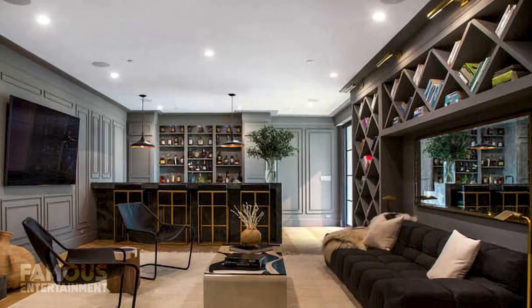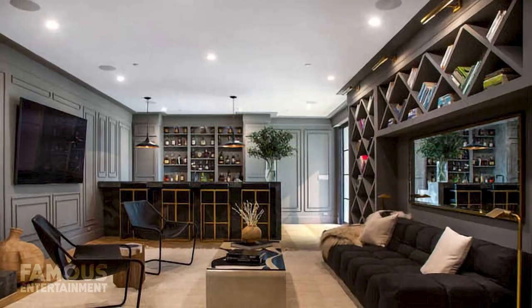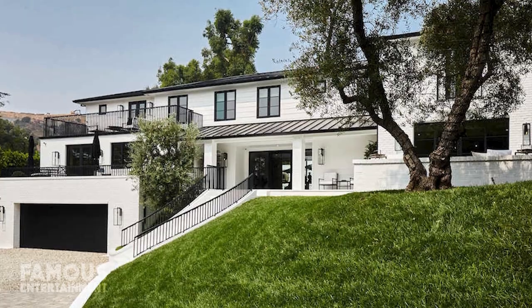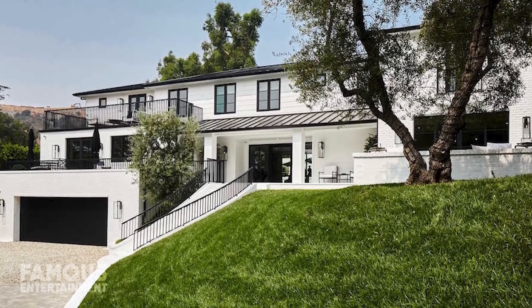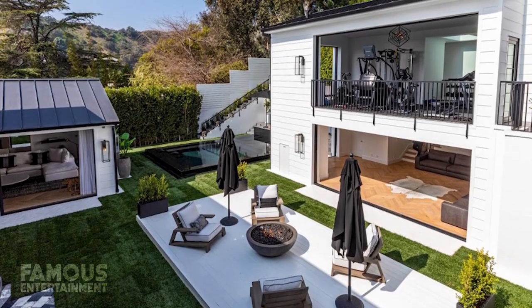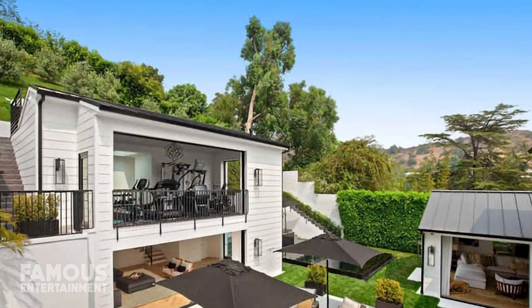Throughout the home, there are plenty of open spaces to socialize, such as an intimate lounge area, a luxury wet bar, and the alfresco courtyard. The half-acre property is on a slope overlooking the canyon, but the courtyard was a creative way to get the most out of the space. And because of its position on the hill, the entire property is surrounded by tall walls for extra security.